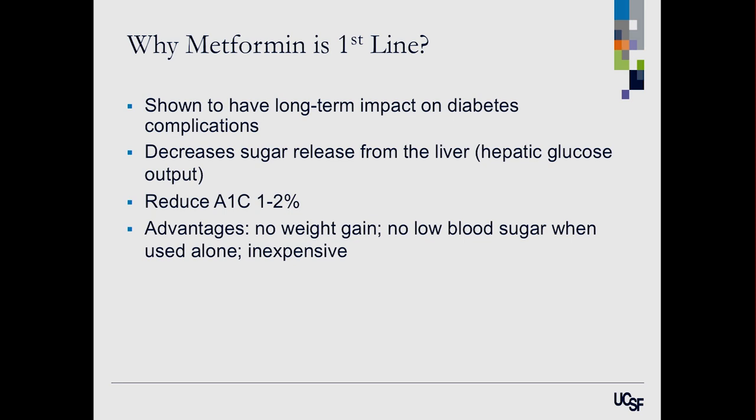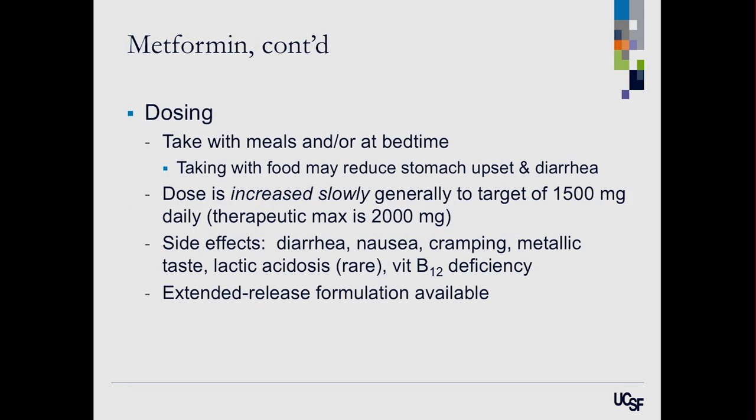What's really nice with metformin is there's no weight gain — in fact some people lose weight. When you use it alone it cannot cause a low blood sugar reaction, so it's very safe, and it's inexpensive. For dosing, we start with a small dose and slowly increase it to avoid gastrointestinal side effects. We start around 500 mg twice a day with food and slowly increase to a target dose of about 1500–2000 mg, often taken with breakfast and dinner.